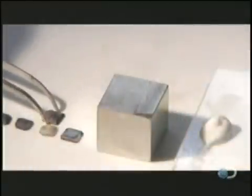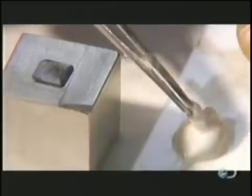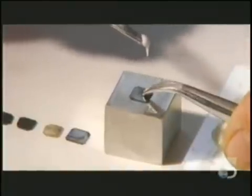The laser blackens the diamond, so they place it on a steel block for polishing. They rim the wafer with epoxy to keep it from sliding around.